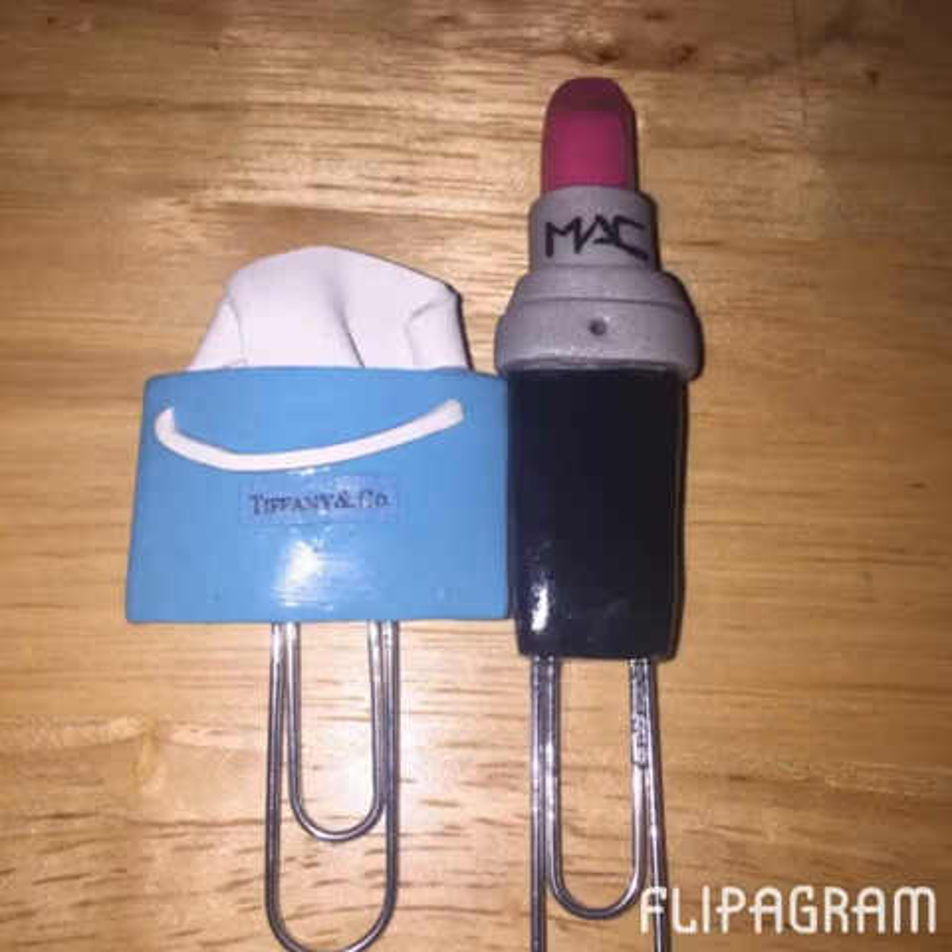I ordered these two adorable clips from a young lady on Instagram — I believe it's Isis_jewels. She makes all kinds of clips. They were $3.50 each, which wasn't bad at all for handmade clips of this nature, so I wanted to share those with you.